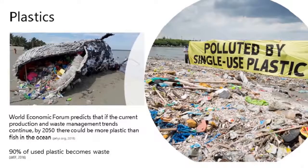Looking at plastics — this is quite a shocking image of the shoreline in the Philippines showing all the accumulated plastics. The World Economic Forum predicts that if current trends continue, by 2050 there could be more plastic in the ocean than fish, which is a startling but very true fact. Currently 90% of all these plastics become waste.